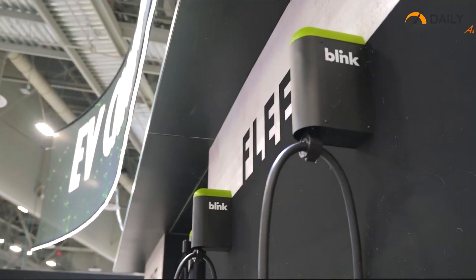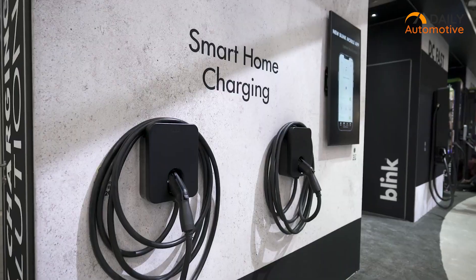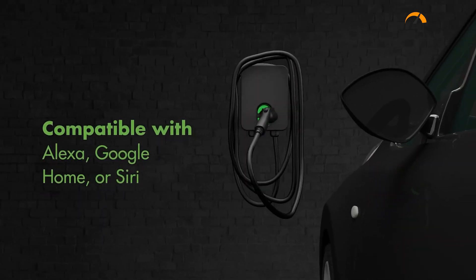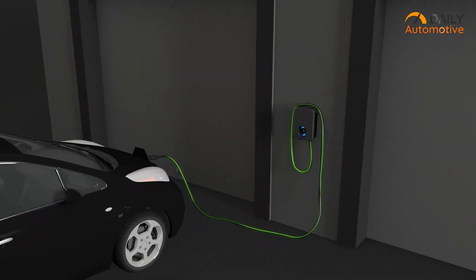One of the standard features of the Blink HQ200 is its built-in Wi-Fi capability, enabling effortless connectivity and smart functionality. Compatible with popular voice systems like Alexa, Siri, and Google, it offers convenient, hands-free control over the charging process.